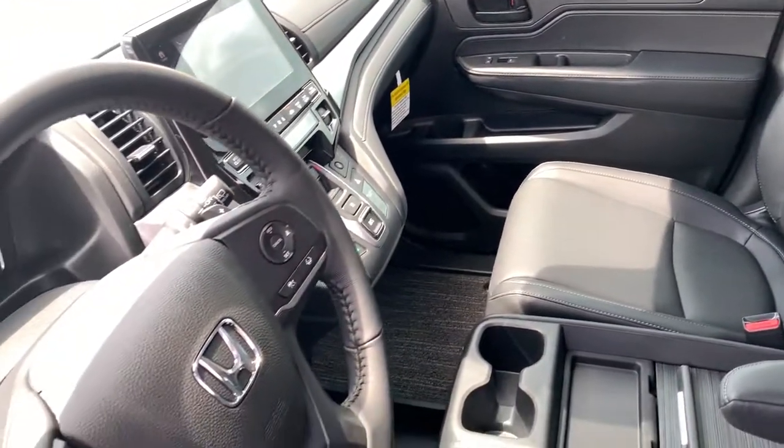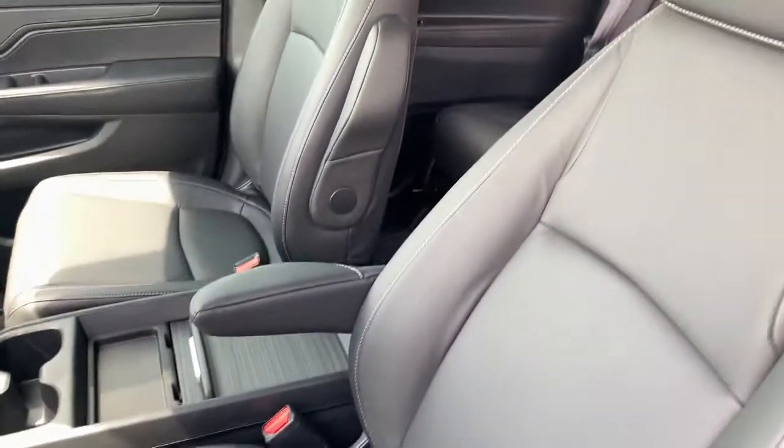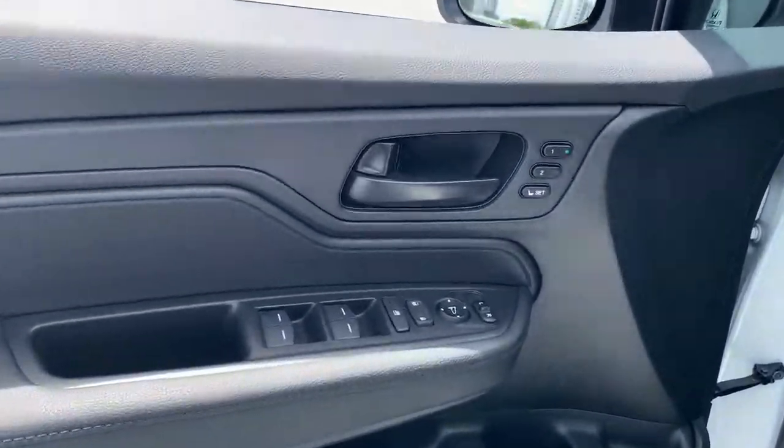Power liftgate, electronic stability control, seat memory, trip computer, bucket seats, power windows, four-wheel disc brakes, power steering.